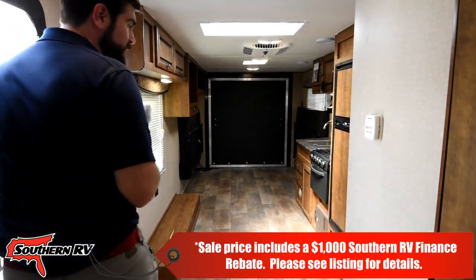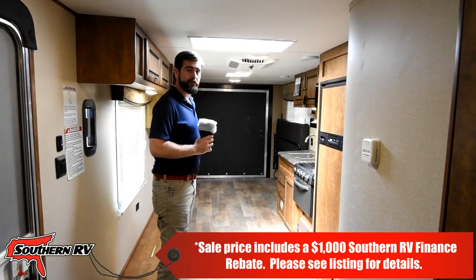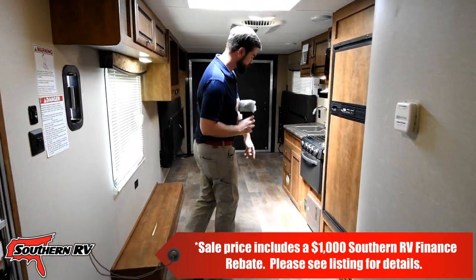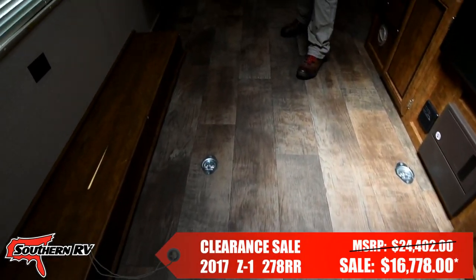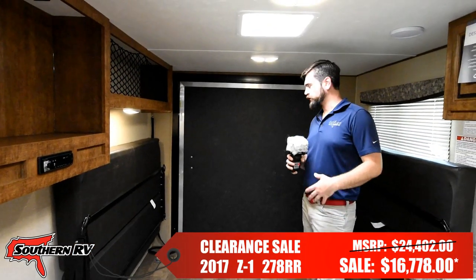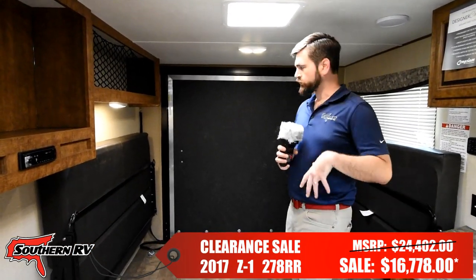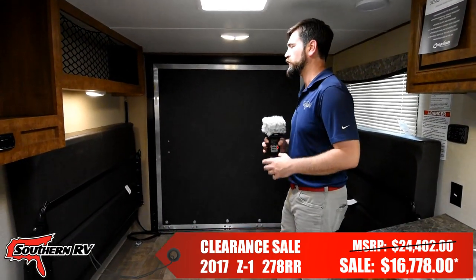Stepping up into it, there's a lot of garage space. You've got tie-down points throughout — all the way up into the kitchen — so this can haul things like golf carts, four wheelers, motorcycles, you name it. There are tie-down points everywhere; if you can get it in here, you can haul it down the road.